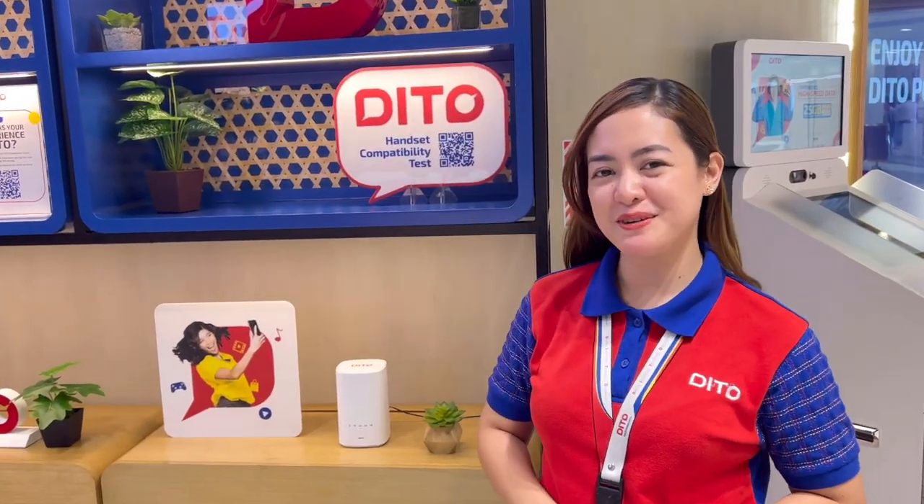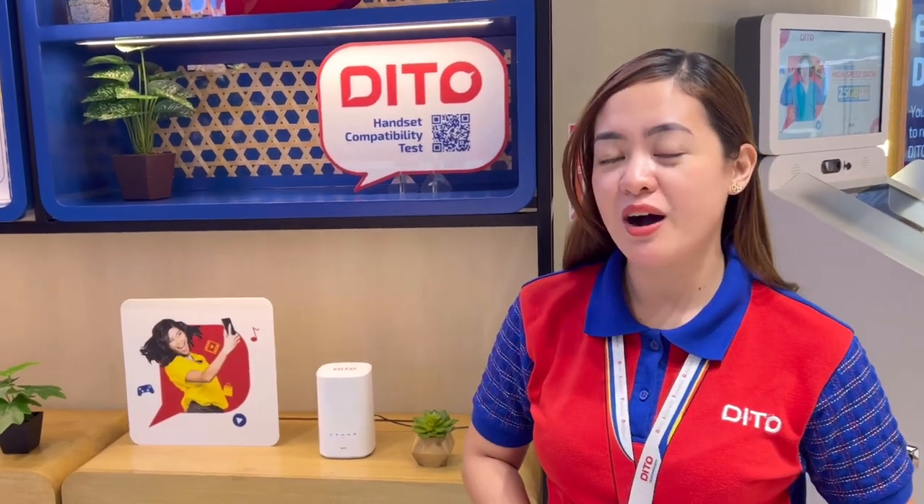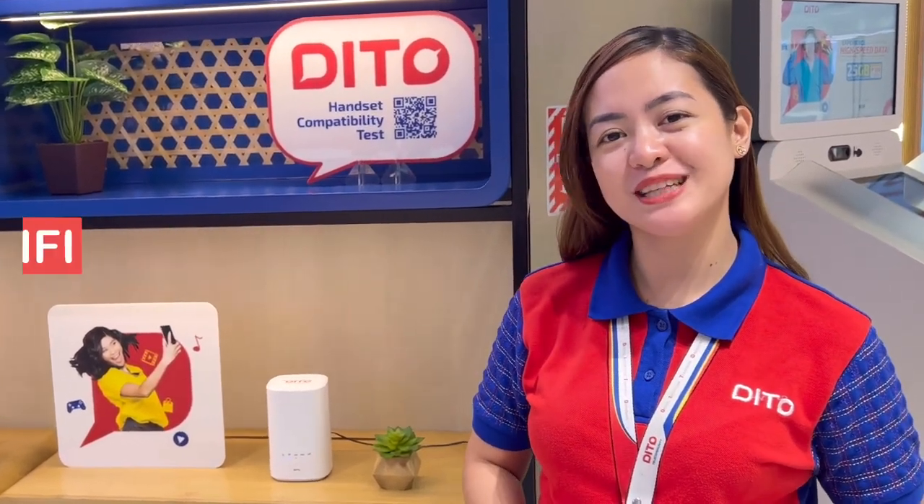Hi everyone, this is Angel and welcome to my channel. For today's video, I will be sharing with you the new Ditto 5G Home WiFi.